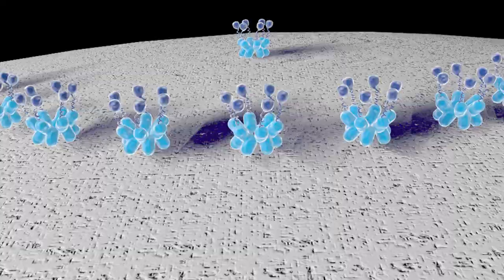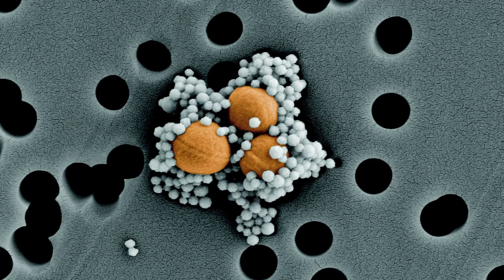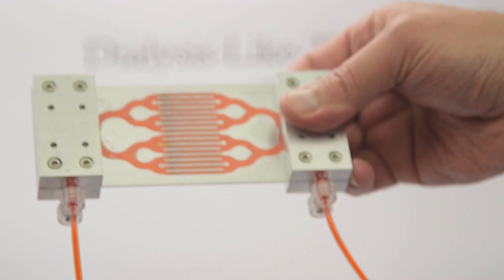It binds over 90 different pathogens — different types of bacteria, fungi, viruses, parasites, and toxins. What we've done here in a true Wyss-like way is combine both the devices and the physical separation with genetic engineering and protein engineering to actually target specific molecules. And we actually found that it works unbelievably well. We think we can provide tremendous impact in sepsis treatment.